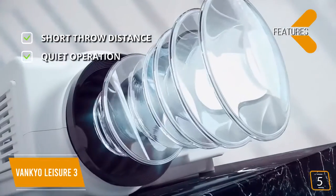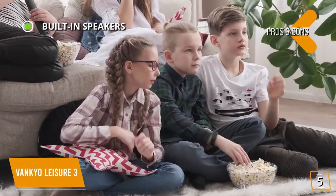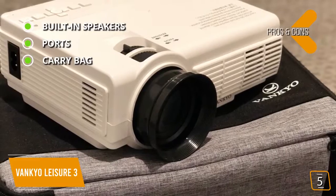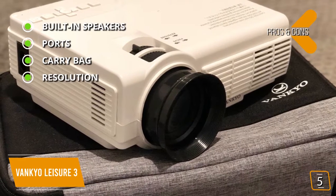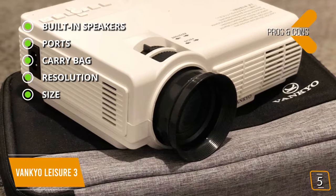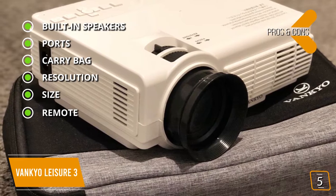Quiet operation — it's equipped with a cooling system to keep the fan quiet. The pros are built-in stereo speakers (two 2-watt), a variety of ports for easy plug-and-play connections, a customized carry bag for great portability, 1920x1080 HD resolution support, a compact size of 12.24 x 9.43 x 4.63 inches weighing only 2.4 pounds, and a remote for added convenience.